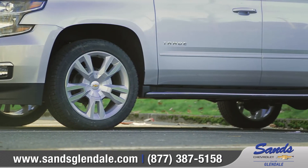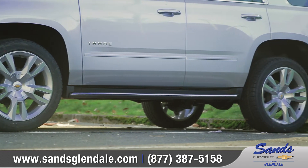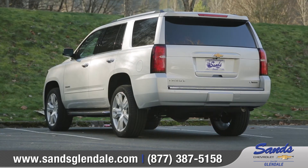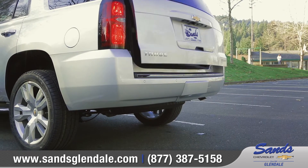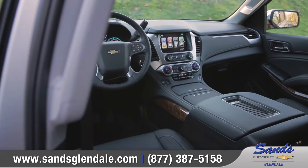Choose from 11 different wheel designs to perfectly match your distinct style. And when your hands are full, an available sensor under the rear bumper lets you open the lift gate with a gentle kicking motion. The tech-savvy interior of the Tahoe offers a quiet and comfortable ride.